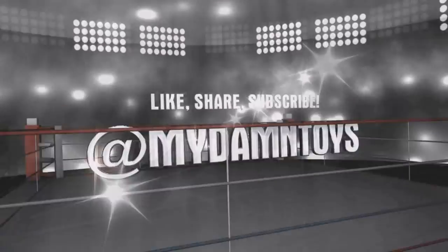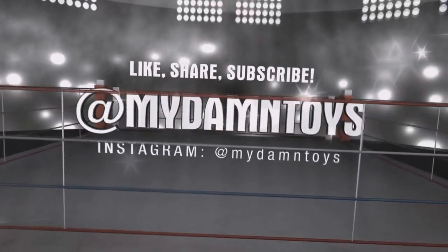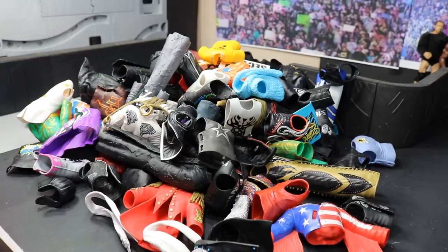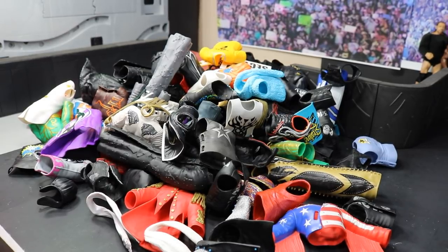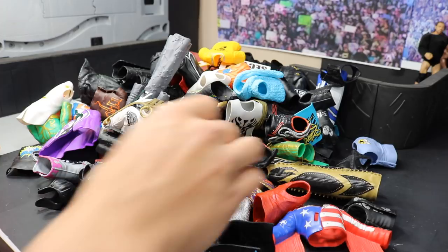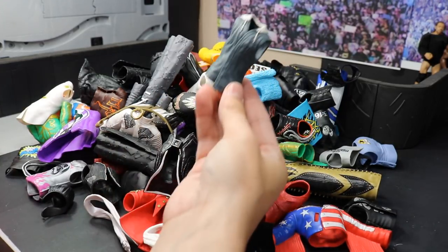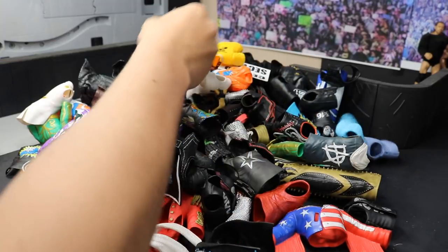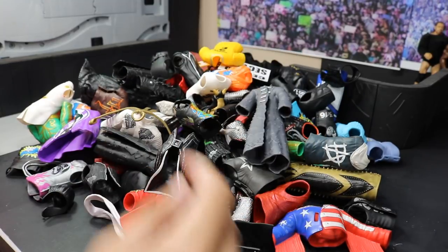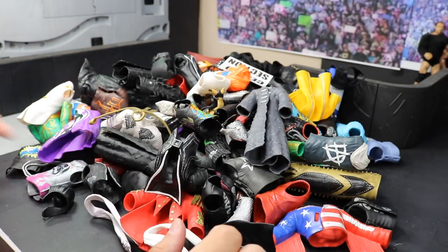Welcome back to another My Name Toys video! Today I'm gonna be showing you some stuff that I have for sale. As you can see, all these rubber accessories — we literally have tons and tons. We got tank tops, muscle tees, entrance hoodies, entrance fur vests, entrance jackets, jerseys — just all kinds of accessories.